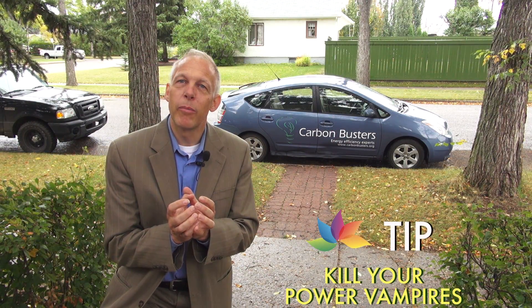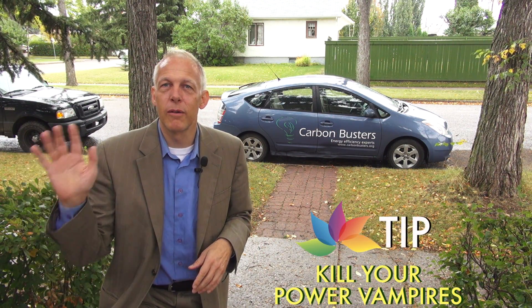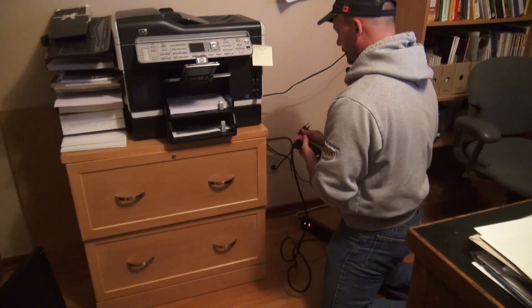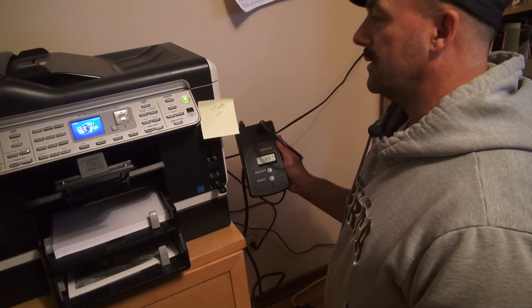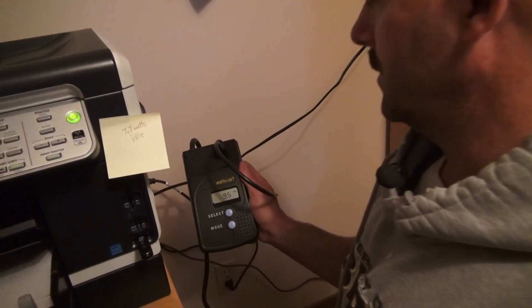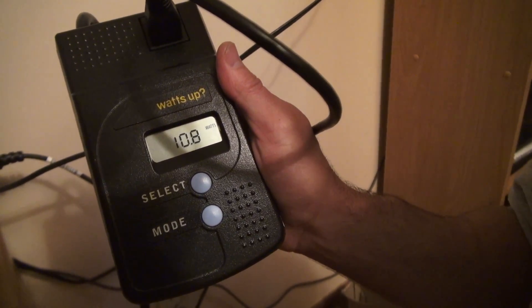These little black power bricks that are very ubiquitous — every house now has 20 or 30 Nintendos and cell phone chargers. They're constantly drawing power. In fact, in most homes, it's the number one electrical power user. Also called phantom loads, these things are everywhere. Rob Garelitz demonstrates on a printer that uses seven watts, 24 hours a day, 365 days a year, even when it's not printing.